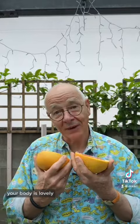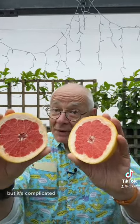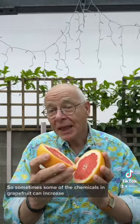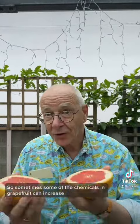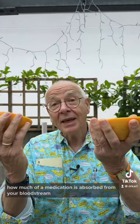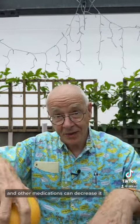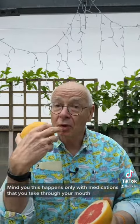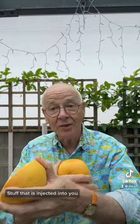What's going on? Well, your body is lovely but it's complicated, and the same goes for grapefruit, but to a lesser degree. Sometimes some of the chemicals in grapefruit can increase how much of a medication is absorbed from your bloodstream, and other medications can decrease it. This happens only with medications that you take through your mouth — stuff that is injected into you has no effect.